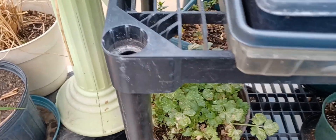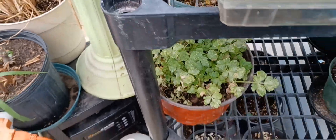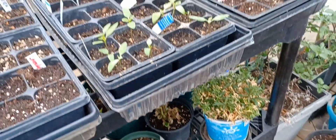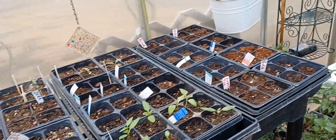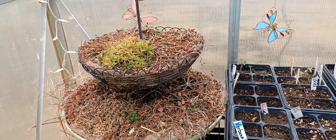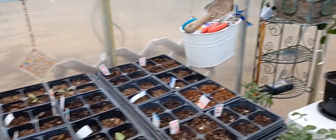I was able to add a shelf — it has holes where you can keep adding, and I have pieces downstairs. So I can add some trays.